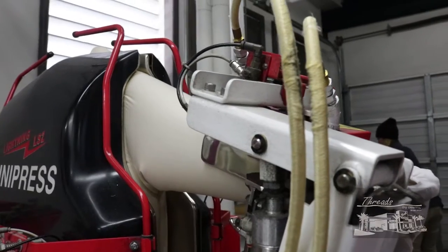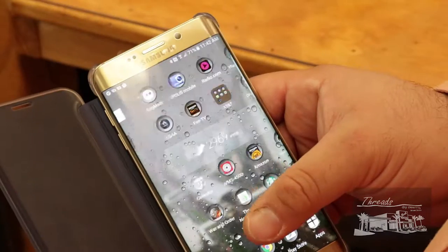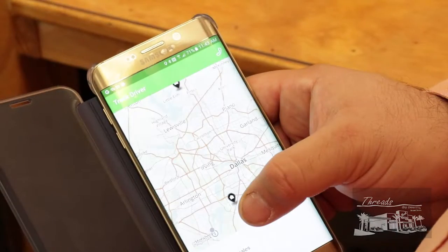From state-of-the-art machinery — this is where we're pressing shirts, and it's not a typical way, this is a more advanced method — to even an app for easy pickup and delivery.